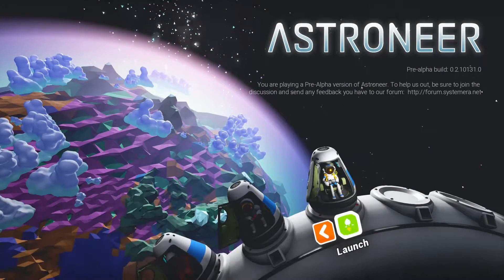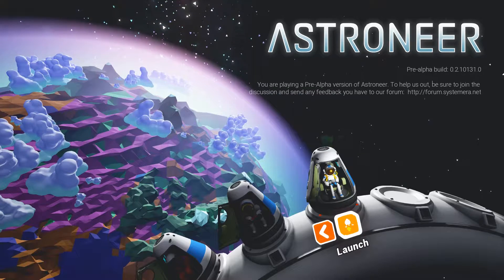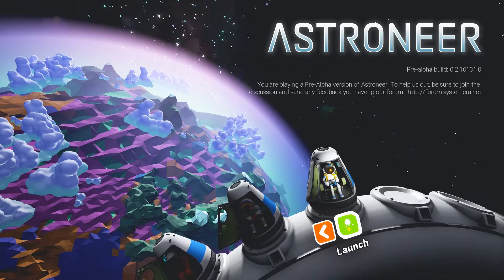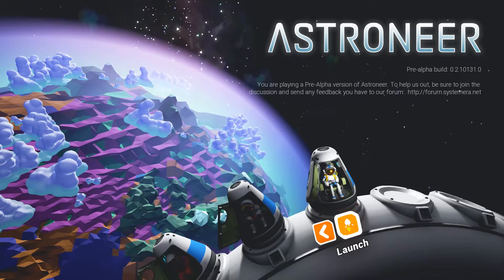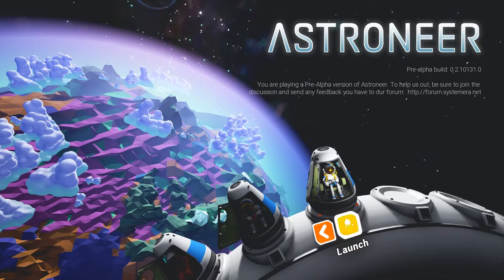Wake up, Commander. Good morning, Commander. How are you feeling? We have arrived at the Terran planet of Kepler in the Kepler system, about 500 light-years from Earth in the constellation Cygnus. You have spent the last 275 years in suspended animation, and it is normal to be disoriented.